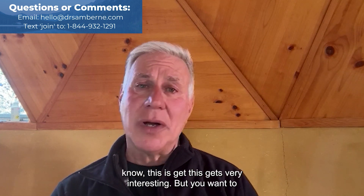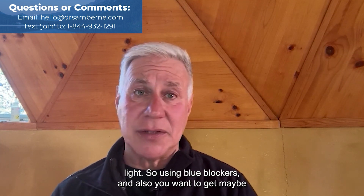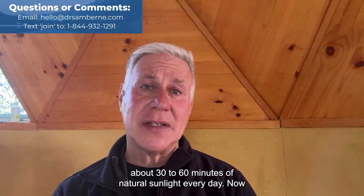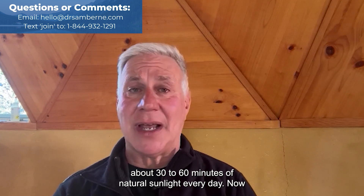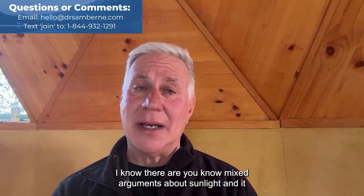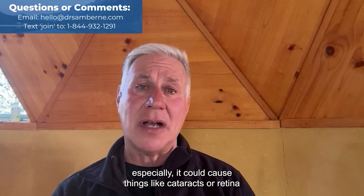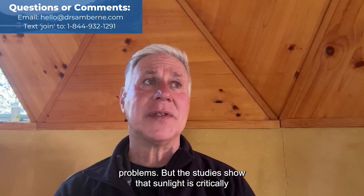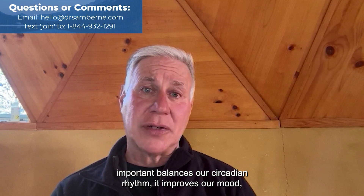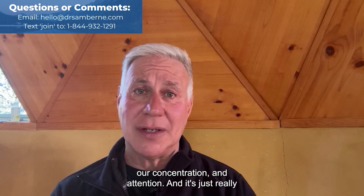You want to make sure you're protecting yourself from damaging blue light by using blue blockers. Also, you want to get maybe about 30 to 60 minutes of natural sunlight every day. There are mixed arguments about sunlight and ultraviolet being bad for you — potentially causing things like cataracts or retina problems — but studies show that sunlight is critically important. It balances our circadian rhythm and improves our mood, concentration, and attention.